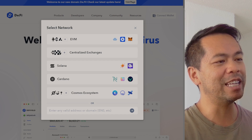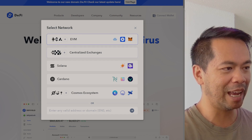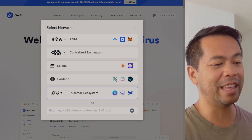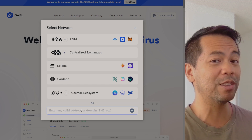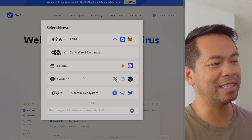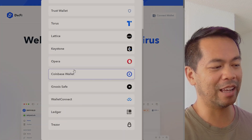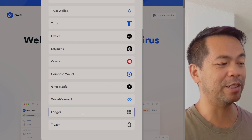So this is the DeFi Yield app here at the moment, and you can see you can connect with various EVM chains, even centralized exchanges as well, Solana, Cardano, and then the Cosmos ecosystem. Down here you can use ENS domains as well, so if you have one of those you can quickly pull that up and get connected. I can click on this one here — various EVM wallets, and even your Ledger Nano and Trezor as well.